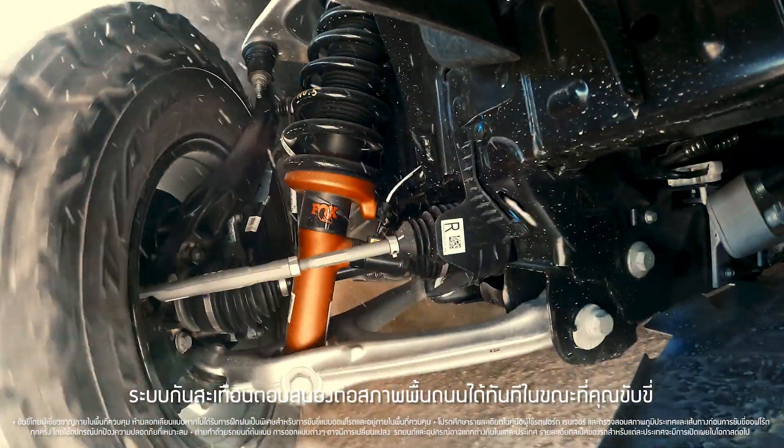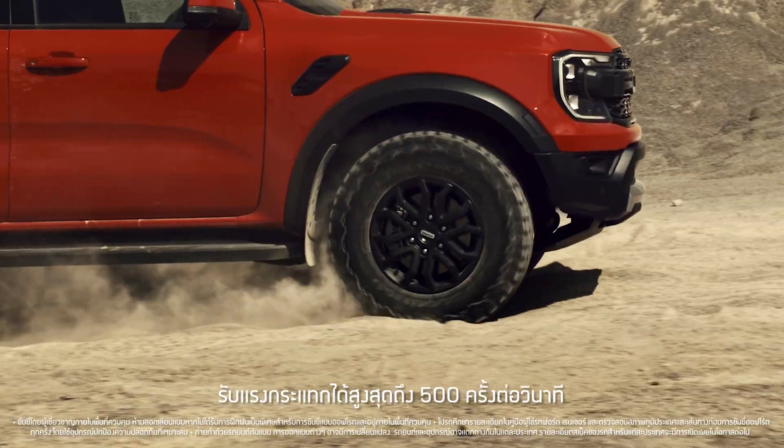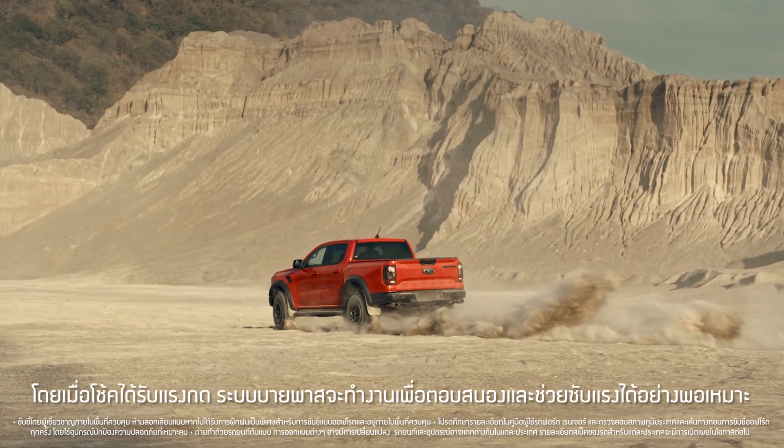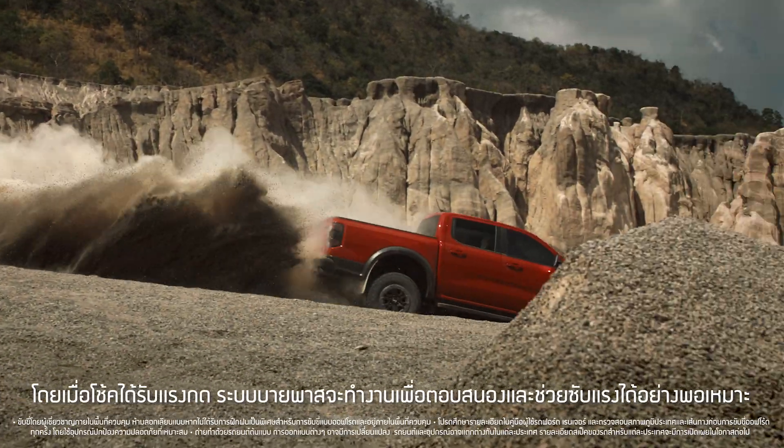The dampers adapt in real-time, constantly changing position up to 500 times a second, with different zones inside the shocks giving exactly the amount of support needed for the travel used.